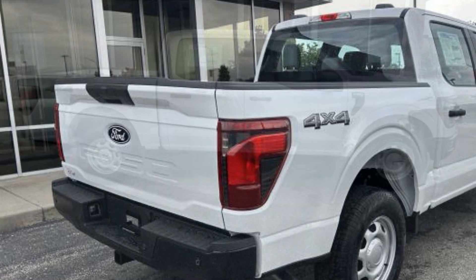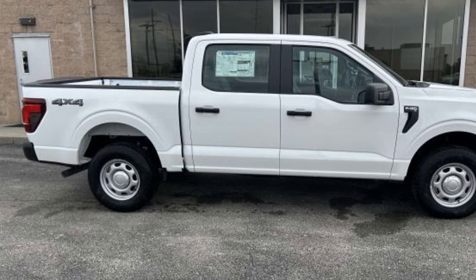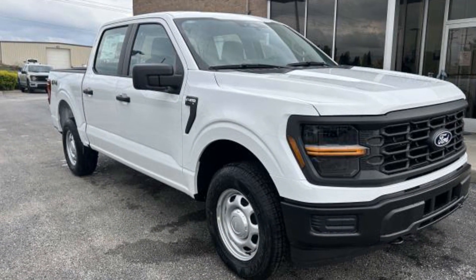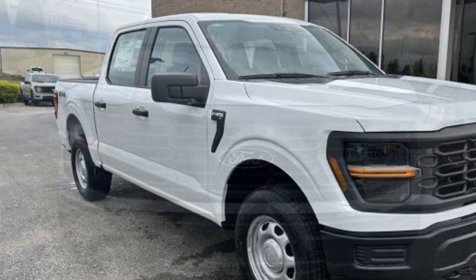Additional features include Pass-Through Rear Seat, Bluetooth, Brake Assist, Keyless Entry, Steering Wheel Audio Controls, Engine Immobilizer, Automatic Headlights, Auxiliary Input, Stability Control, and Passenger Side Airbag Sensor.